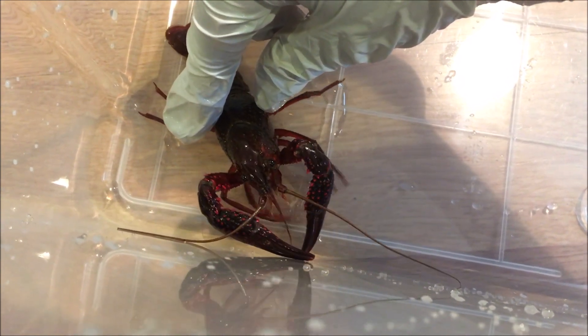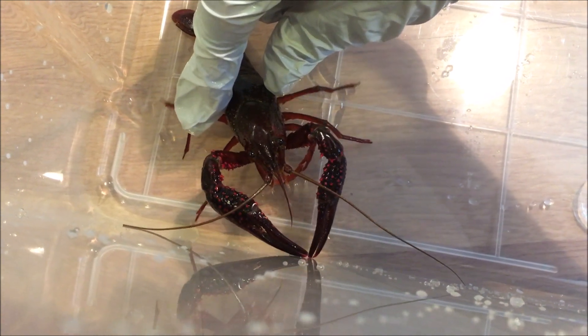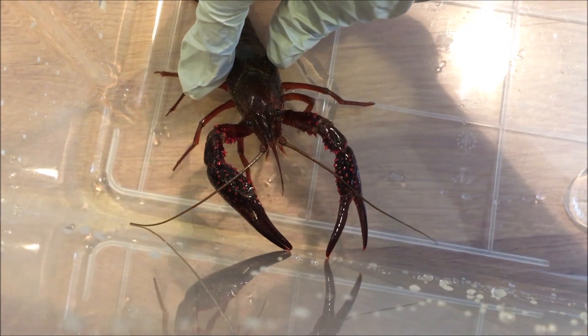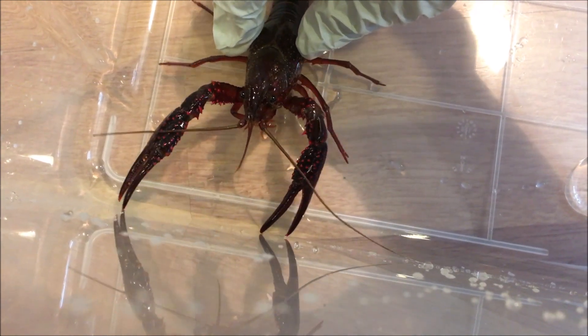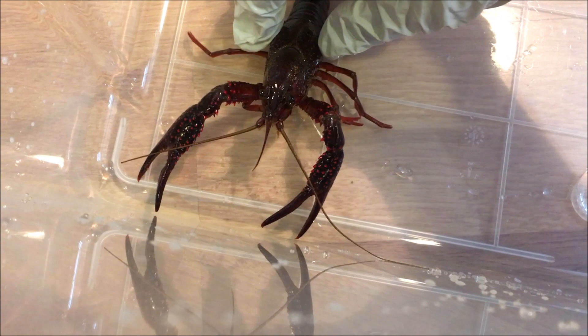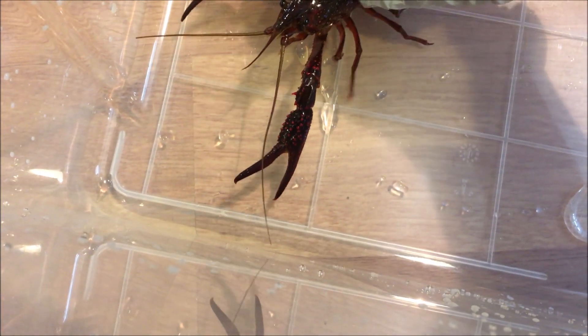More often than not when it sees you, it will do that defensive gesture with arms raised — even through the tank glass, as you can see. That's a little overview on the red swamp crayfish. Now let's talk about how to care for one.